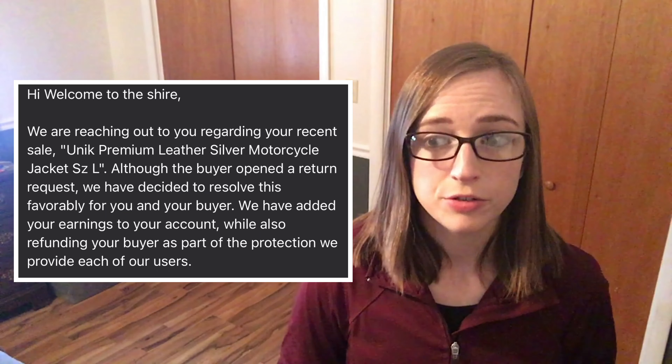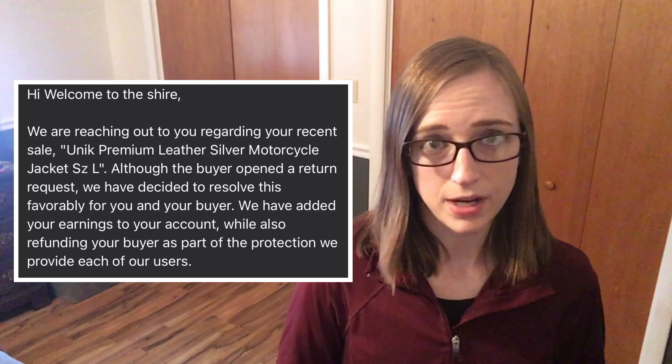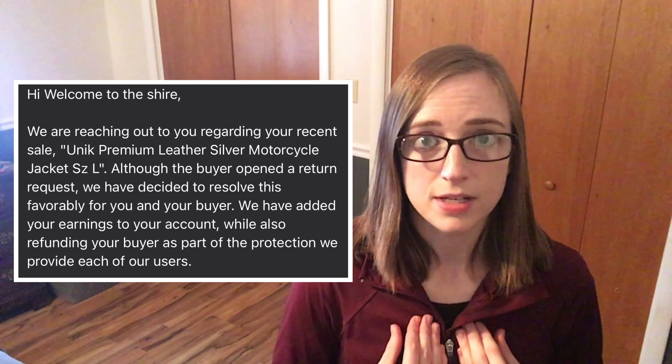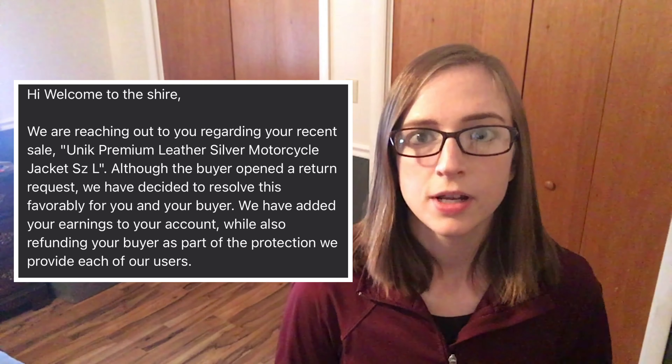Poshmark typically does not accept returns for fit, but he opened the case and they asked him for pictures of his measurements. I saw the pictures too — I can't say he was measuring incorrectly, and they were definitely different than mine, so I'm not sure what exactly happened. I got a reply from Poshmark in my email and I'm going to share a screenshot of it so you can read the words they sent. In general, they said they were settling the case in favor of both me and the buyer. So I got my money released to me and he got a refund, but basically also got to keep the coat, which is fine with me.